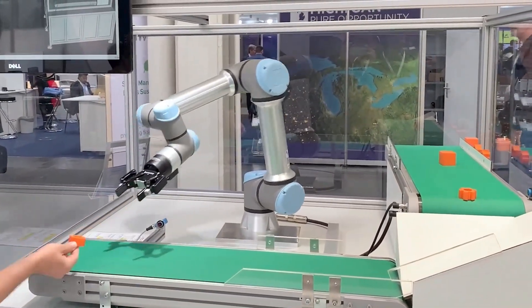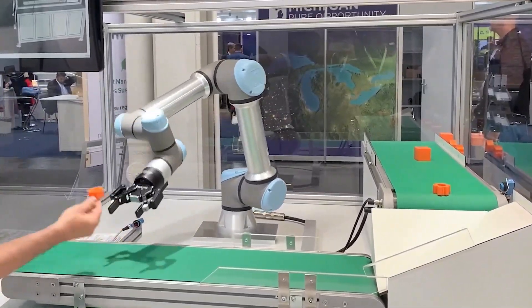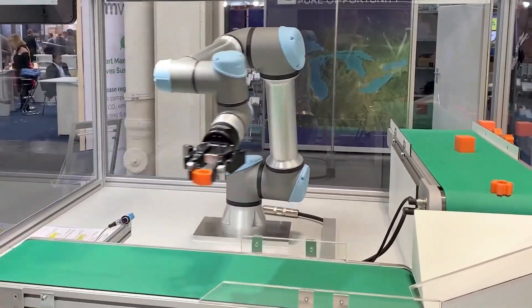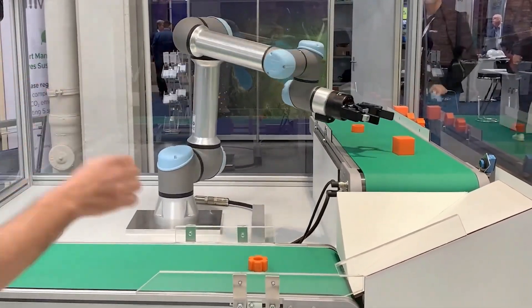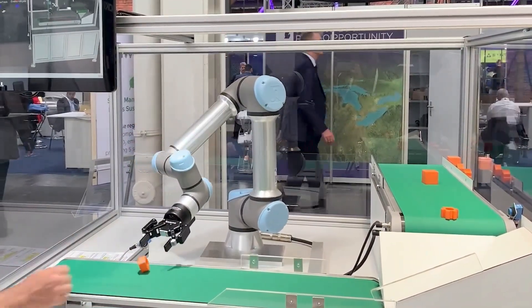This quality inspection system uses computer vision. There's a camera facing down at the conveyor belts, and it's looking for defects in the parts as they move down the line. When a bad part is seen, it can then redirect that robot's movement in real time to remove that part from the line.